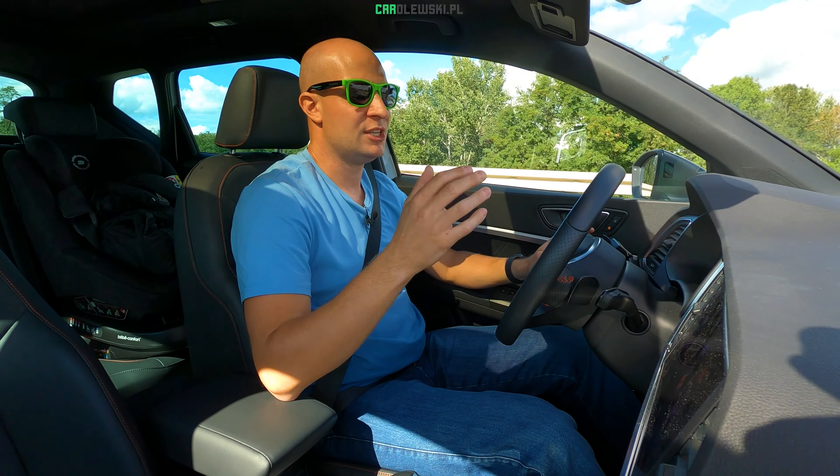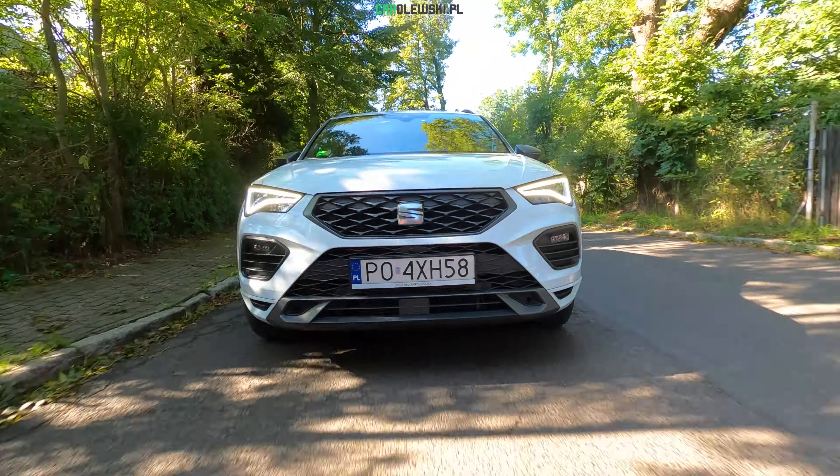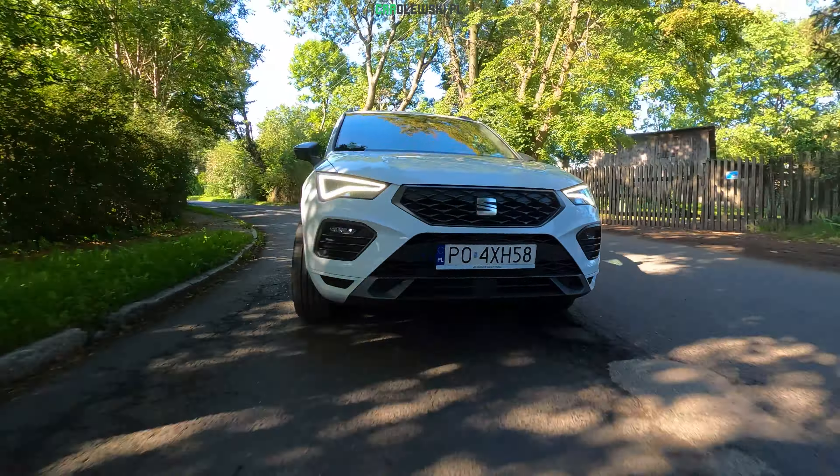Przednie reflektory w technologii LEDowej nie mają jeszcze w opcji, niestety, czy to w Kuprze, czy to w Seacie, technologii Matrix LED. Szkoda, bo to już w tej chwili powinno w tym samochodzie być.